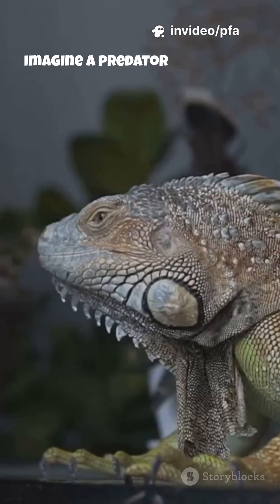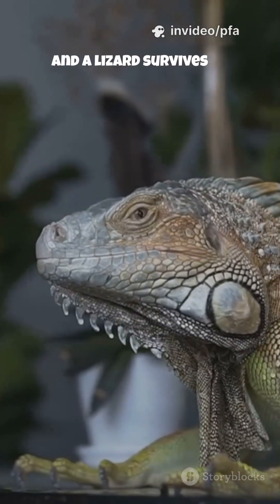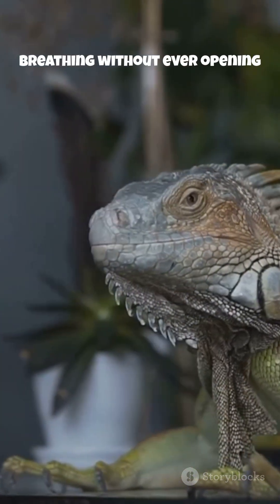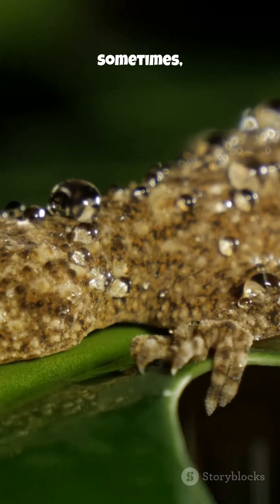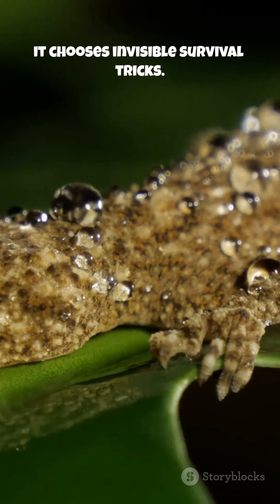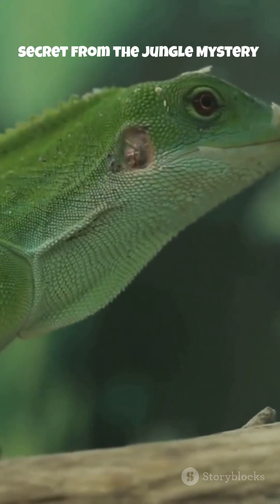Imagine a predator searching, the jungle silent, and a lizard survives by breathing without ever opening its mouth. Nature doesn't always choose strength or speed — sometimes it chooses invisible survival tricks. Just another unbelievable secret from the jungle mystery world.